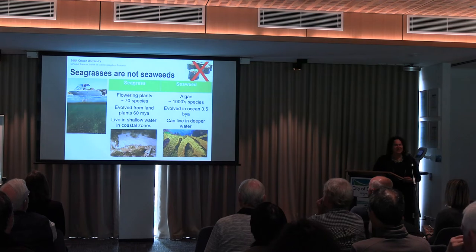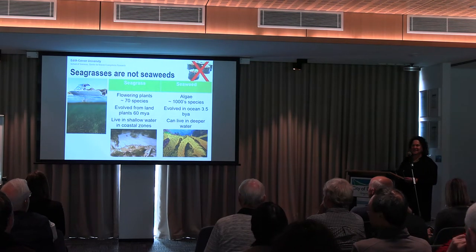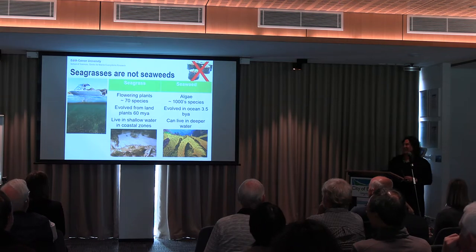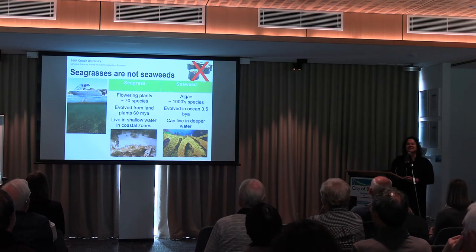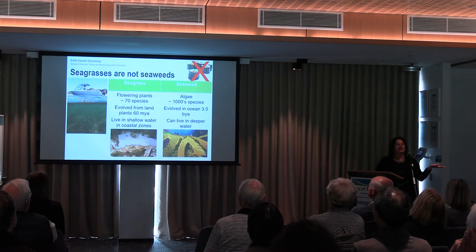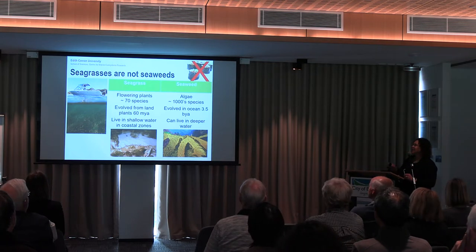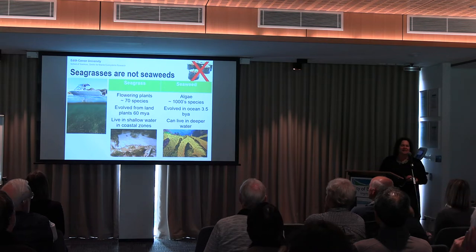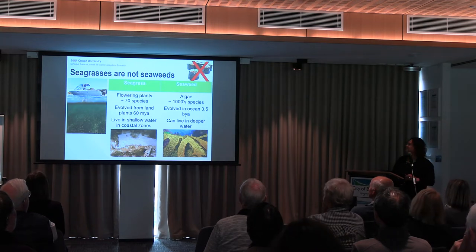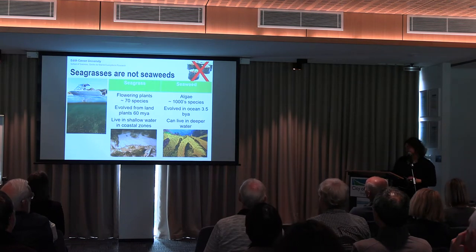Some of you maybe have a really good understanding of seagrasses, especially some of my family members who are here and have been exposed to it for many decades. Seagrasses are flowering plants — there are about 70 species worldwide and they actually evolved from the land and reinvaded the sea. They live in shallow coastal zones and evolved about 60 million years ago. They're really different to seaweeds or algae, where there are thousands of species that have been around for 3.5 billion years and can live in much deeper water.